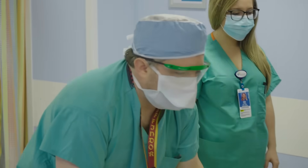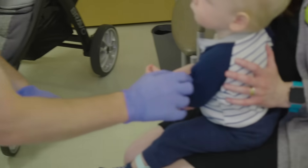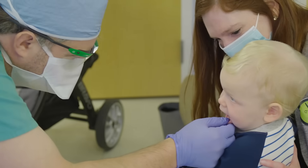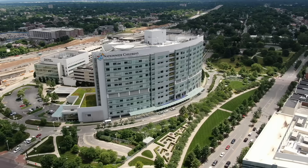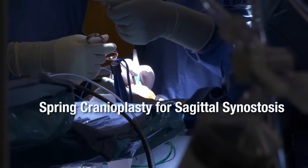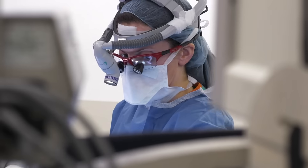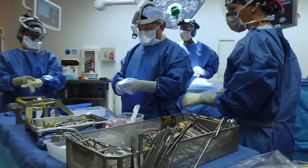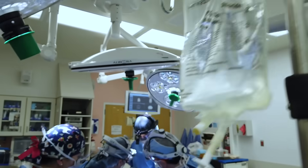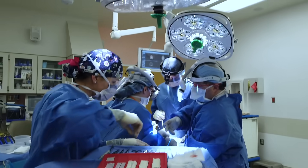The great thing for Tuck was he was referred so young. Early diagnosis and early referral are really critical to allow us to offer families all the potential options that we can. We were the first children's hospital in Ohio to incorporate spring cranioplasty for sagittal synostosis. We do these surgeries, or different versions, on a weekly basis, so we are confident in being able to give really good care to these patients.